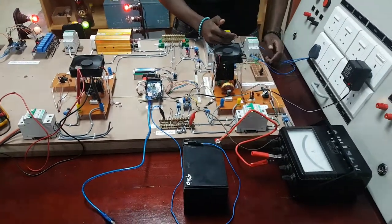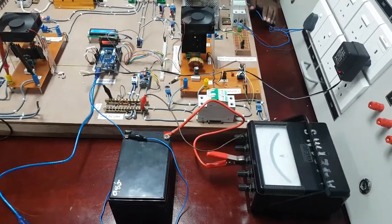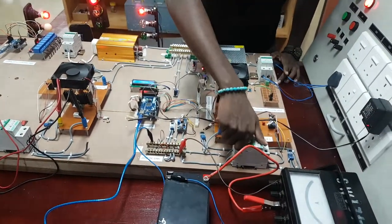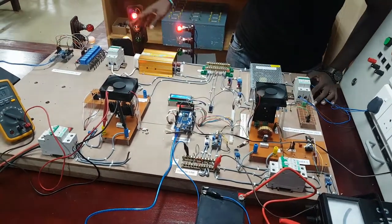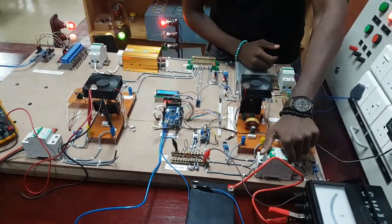We detect whether grid power is available through this circuit. If we disconnect the grid power now, the system is powered by either the battery or the solar. If we then disconnect one of those sources, the battery is disconnected and the load is completely powered by solar.